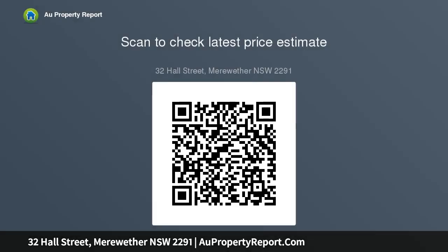Delayed settlement on request — up to 12 weeks — with pest and building reports available. Auction on site Saturday the 14th of September 2019 at 12 noon.